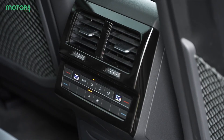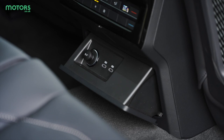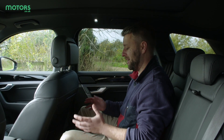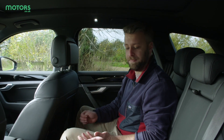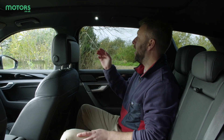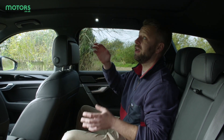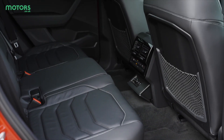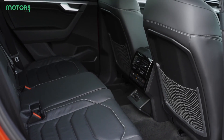There are independent heating controls in the middle for the ventilation, handy seat-back pockets, and deep pockets down the side. The only downside is that it's quite dark in here with the black leather and black finish on the sides, but you can open the panoramic sunroof blind which brightens up this otherwise quite dark cabin.